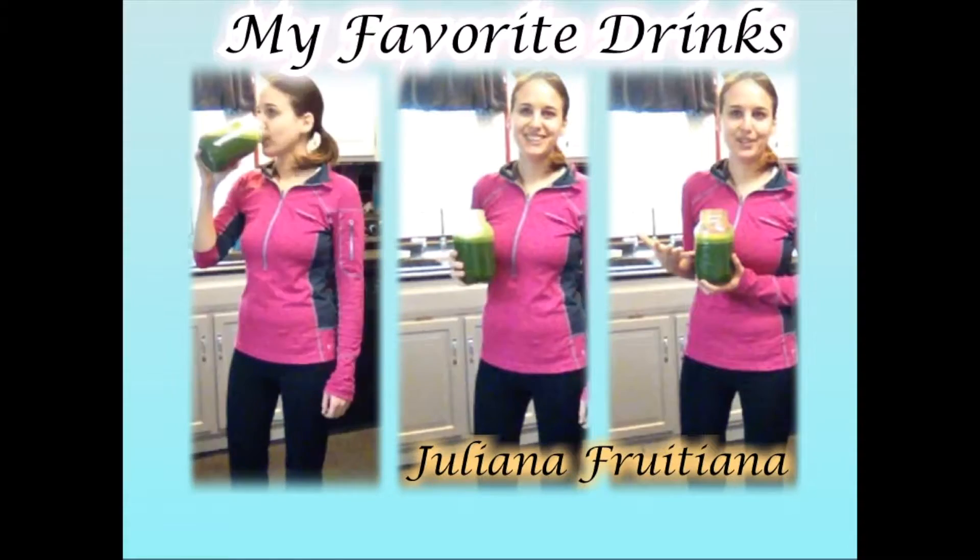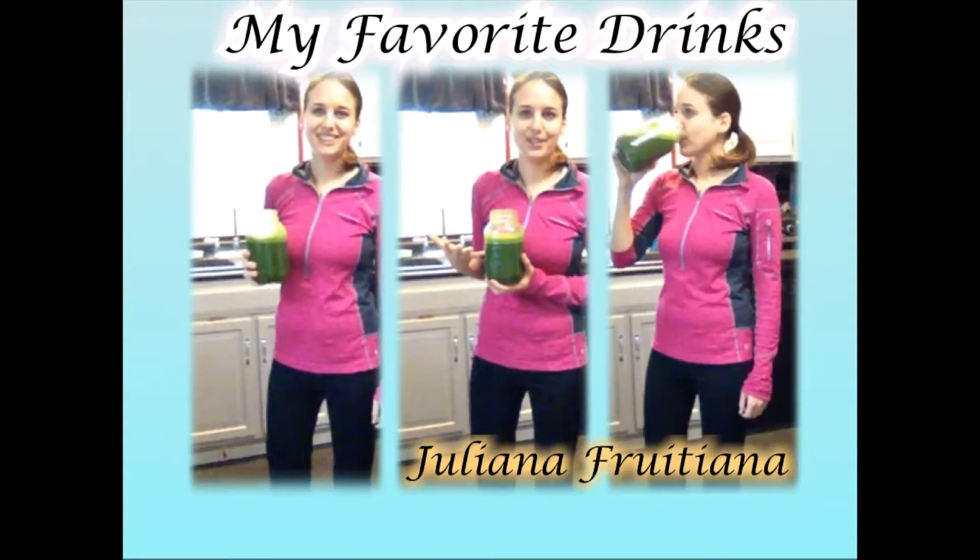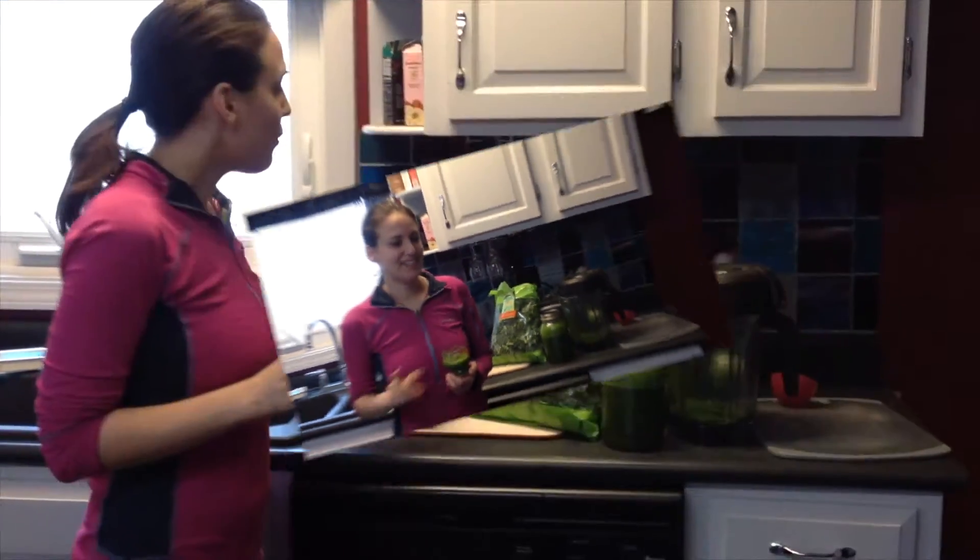Good morning! I just love fresh fruit and vegetable juice in the morning. I'm going to share with you one of my favorites — I actually just made up this recipe this morning, and believe me, it's a great one.